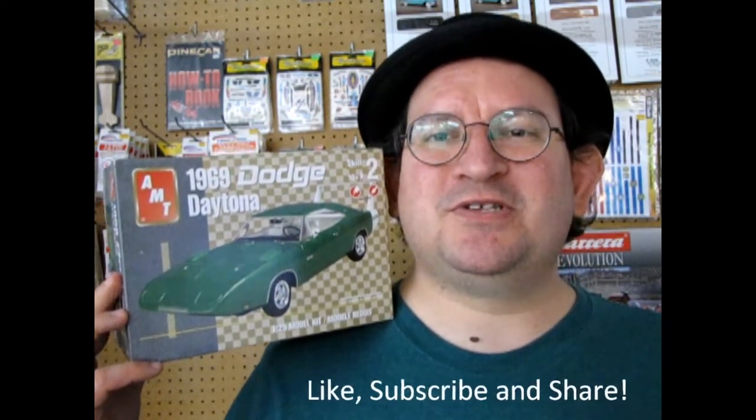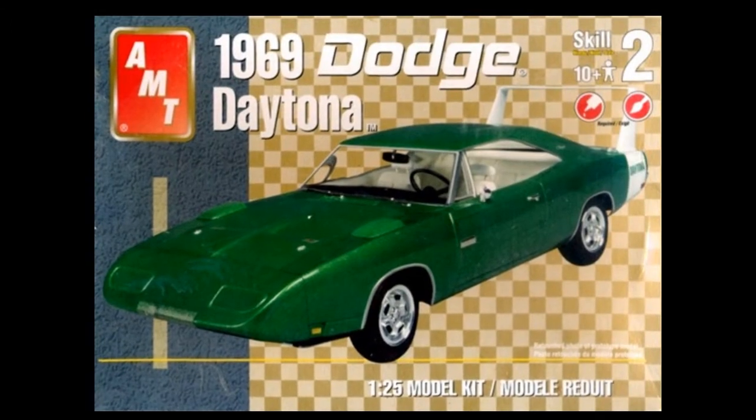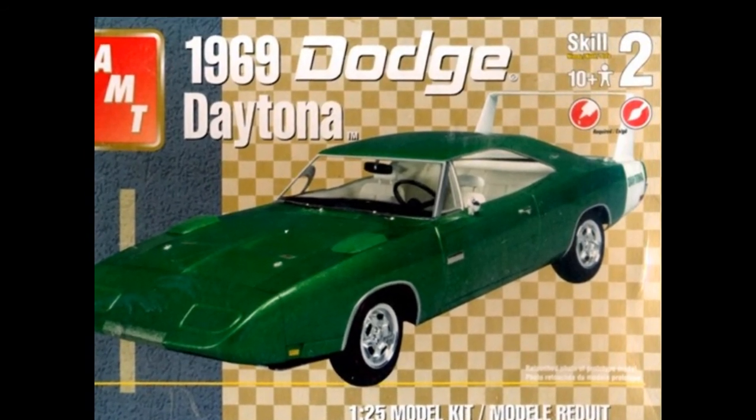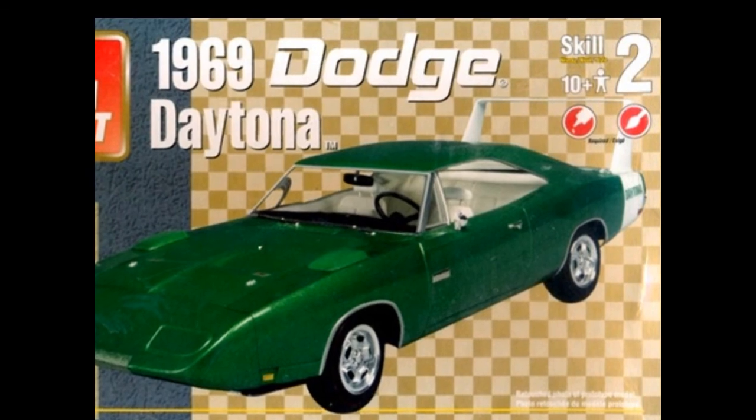I hope you enjoyed that great review of the 1969 Dodge Daytona by AMT. Tune in next week when we'll be taking a look at some more great model car kits. Don't forget to like, subscribe, and share this channel with all your friends and family. Pound that notification bell so that every time I make a new video, you're one of the first ones to see it. And if you're looking for model car kits, don't forget to check out our crazy selection down at www.monster-hobbies.ca. Until next time, keep it on the track!